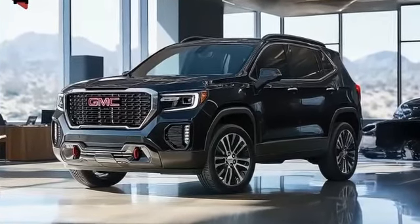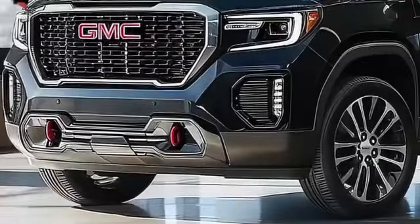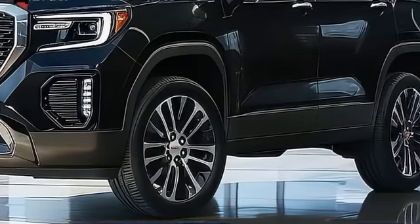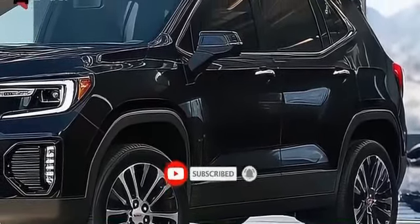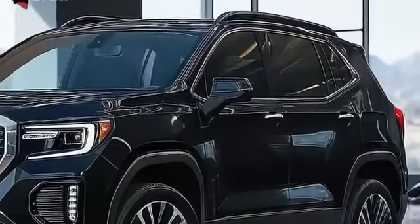The 2025 GMC Terrain — a fresh take on the compact SUV segment. The GMC Terrain, which serves as the entry point into GMC's renowned truck and SUV lineup, is gearing up for a significant redesign in 2025. Since its debut in 2018, the Terrain has only seen a minor refresh in 2022, making this upcoming update one of the most highly anticipated in its history.